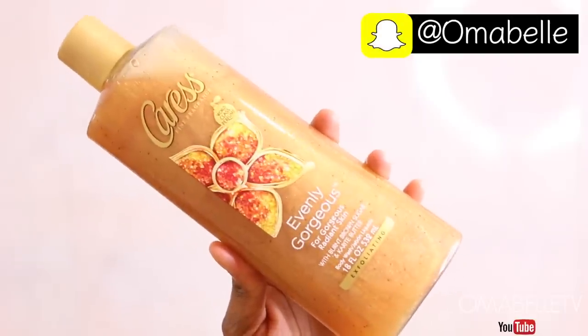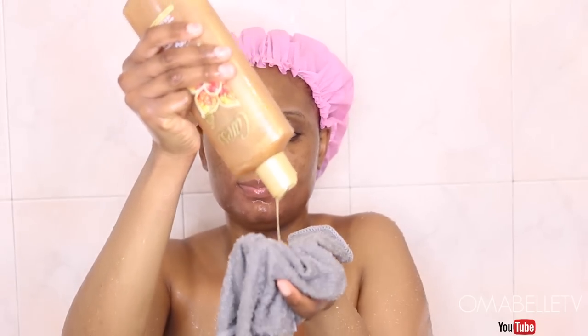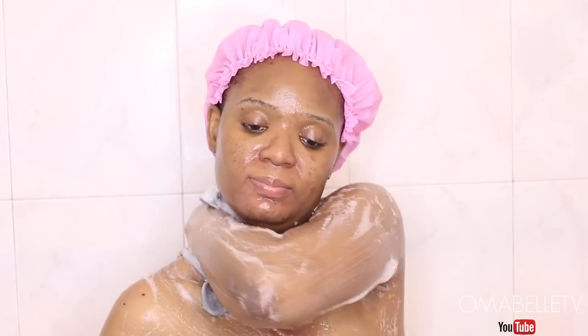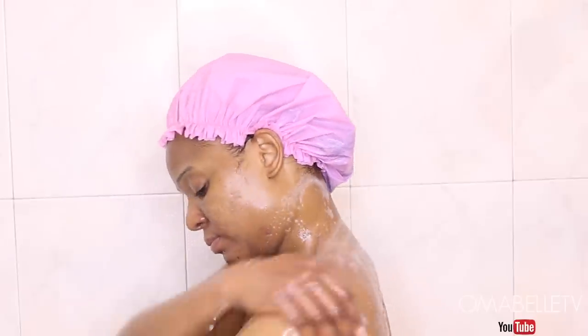Now onto the rest of my body — I'm taking this amazing shower gel from Carex and my exfoliating towel, and I'm just going to start working the gel into my skin with my towel. I find that using a micro exfoliating towel gently washes the skin without the scratching and scrubbing from a sponge.